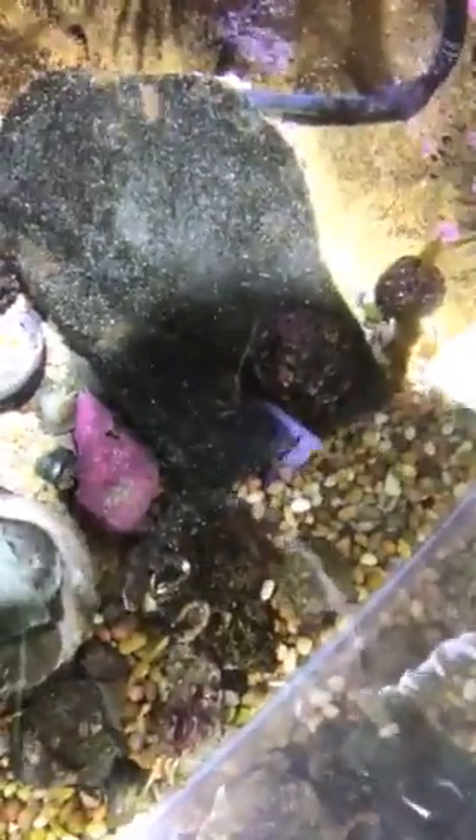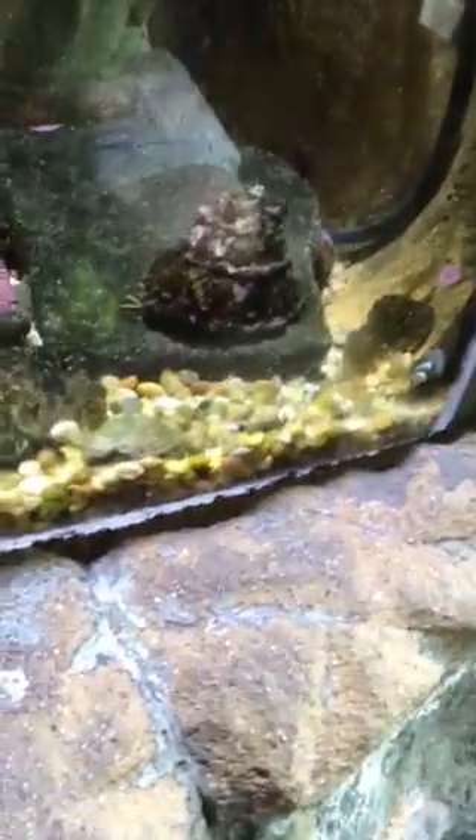I think the hermit's in there — there's a hermit crab in there. We have hermit crabs here. It's not a snail. Let's get the hermit crabs — right down there. That's a hermit crab right there.